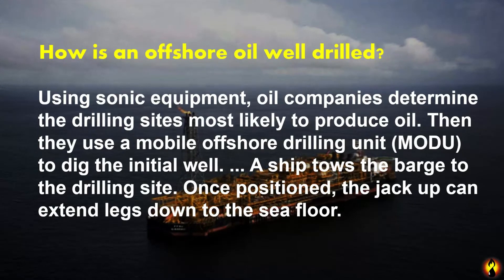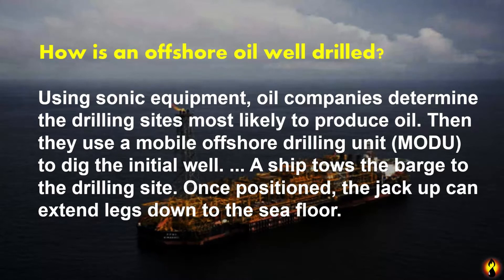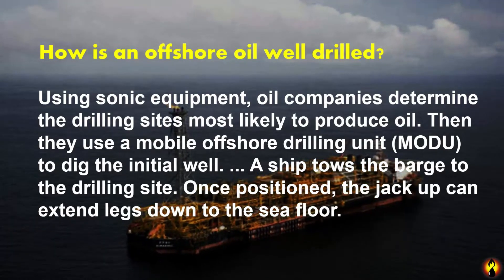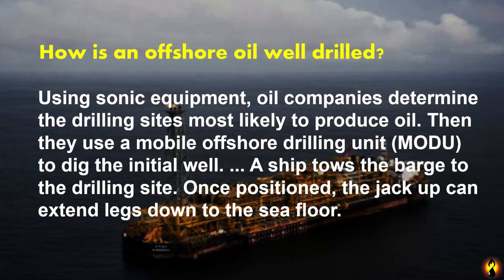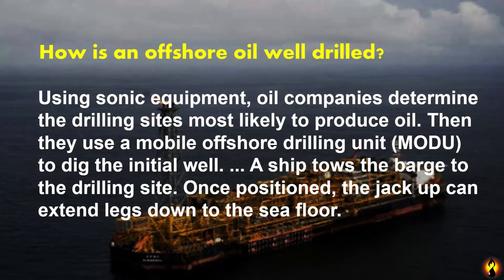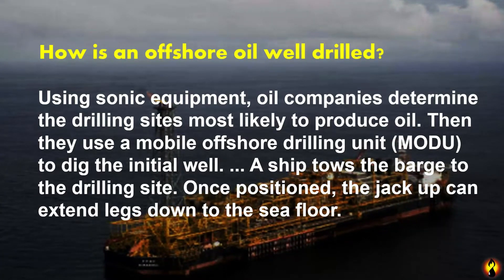How is an offshore oil well drilled? Using seismic equipment, oil companies determine the drilling sites most likely to produce oil. Then they use a mobile offshore drilling unit to dig the initial wells. A ship tows the rig to the drilling site. Once anchored, the jackup can extend its legs to the sea floor.